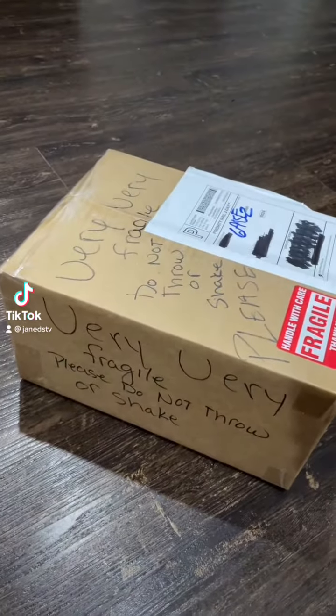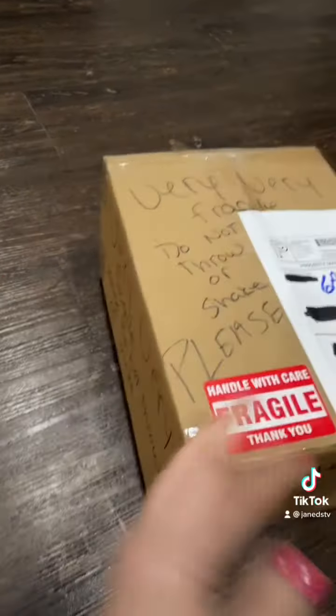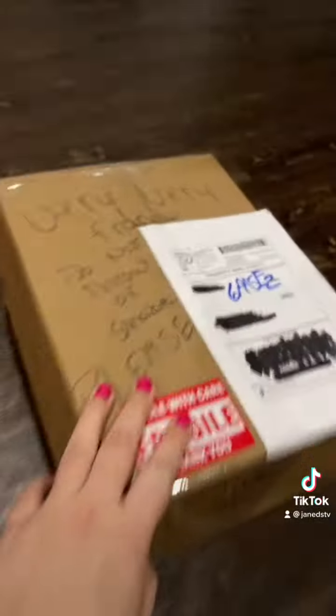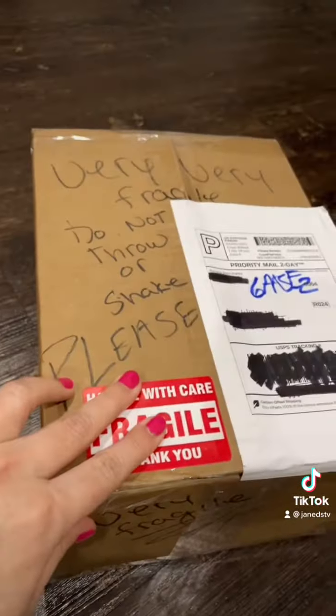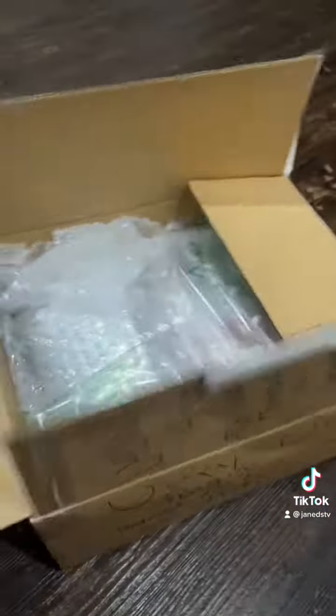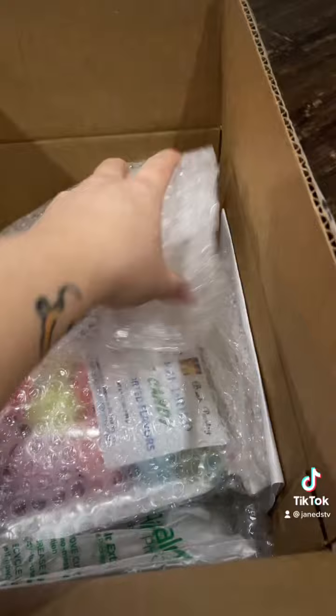I got something cool in the mail — apparently it's very fragile so I'm not supposed to throw or shake it. This is from Etsy, Burning Bush Pantry. Let's open it up. I'm opening this in my living room because I think I need more room for this — there's a lot of stuff in here.